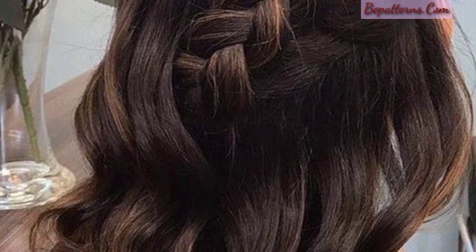Define curls: enhance your natural curls by using a curl-defining product when your hair is damp. This helps to create well-defined curls with bounce and volume.